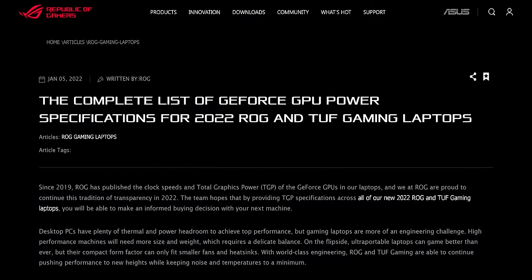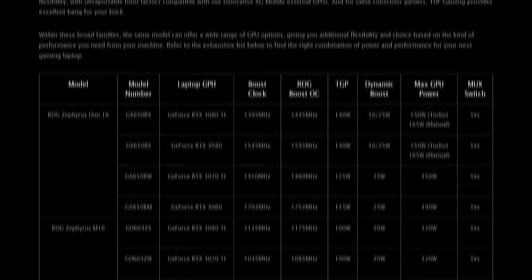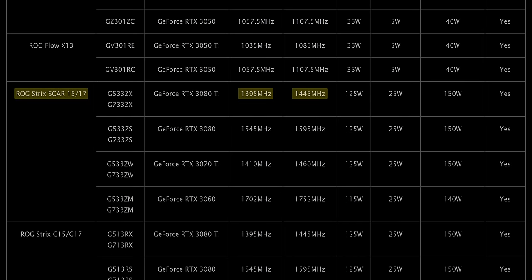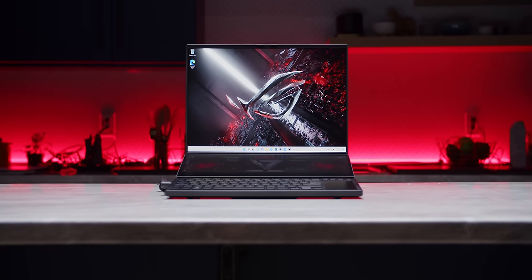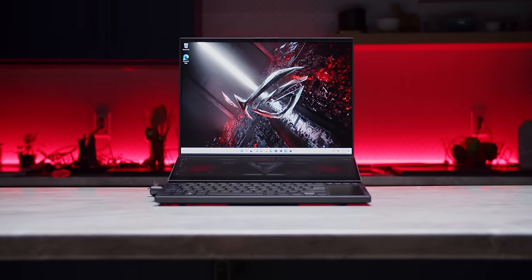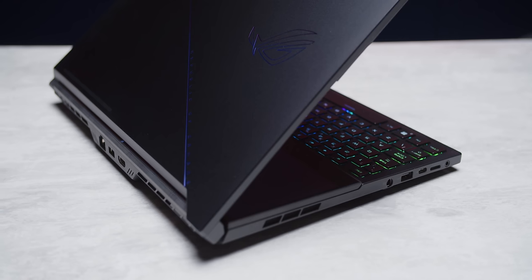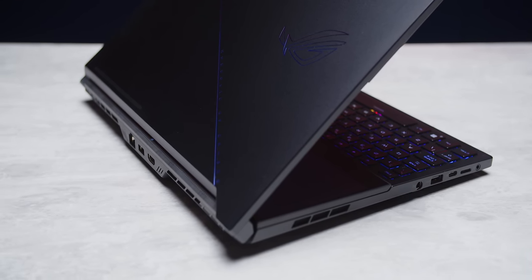I'm really glad that ASUS has published an article showing the TDP and GPU clocks of their gaming laptops — and it turns out the fastest one is actually the Zephyrus Duo 16. It has an eye-watering GPU TDP of 165 watts, putting it at pretty much the limit of mobile hardware, with up to an RTX 3080 Ti and an AMD Ryzen 9 6900HX.